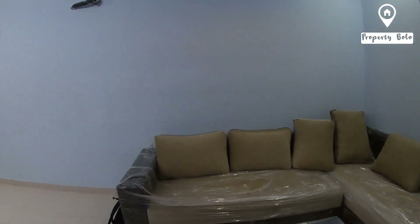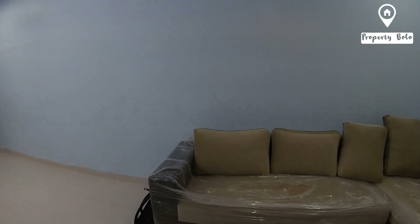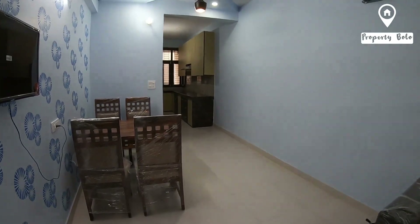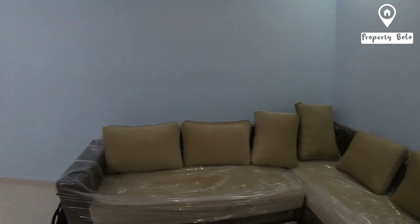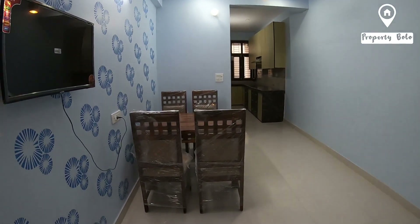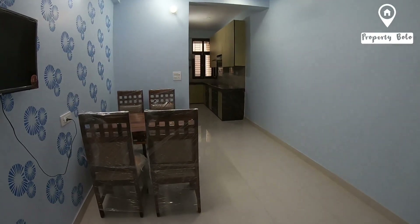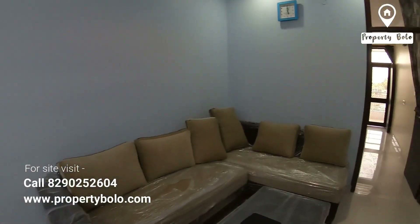Today we are taking a new project called Sky Orchid. We are seeing 2BHK and 3BHK flats. The 2BHK is 974 square feet and the 3BHK area is 1291 square feet. The 2BHK price is 24 lakhs and the 3BHK price is 30 lakhs.